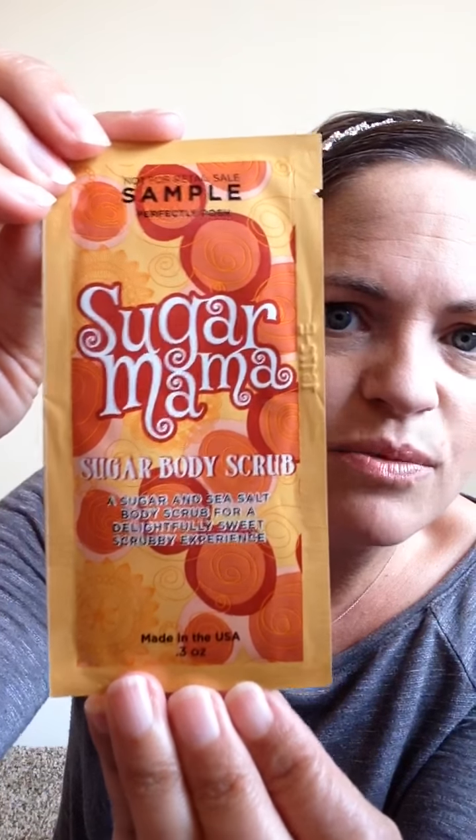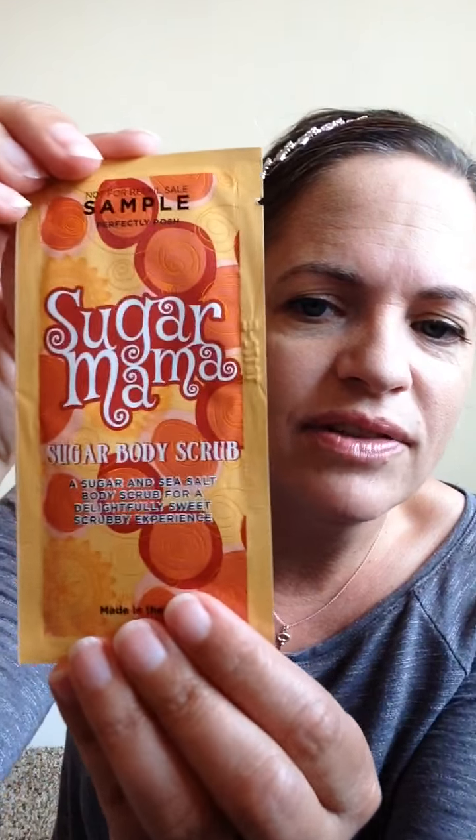You'll also get Cool Your Soul, which is great for your tootsies. You will get a Snowed In Lip Scrub — that's a sugar scrub that you scrub on your lips. You can wipe it off or lick it off because it's sugar. It'll exfoliate your lips and get rid of all that chapped stuff everybody gets in winter. You're also going to get some sample sizes to share or keep, and one of them is the Sugar Mama Sugar Body Scrub. It smells buttery and sweet — I absolutely love it.